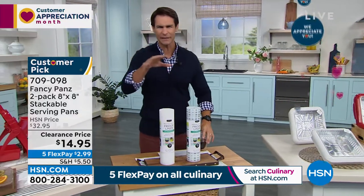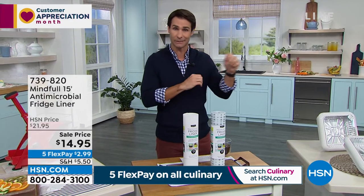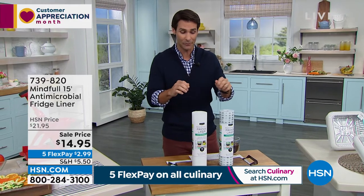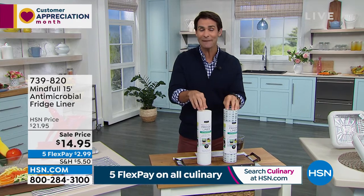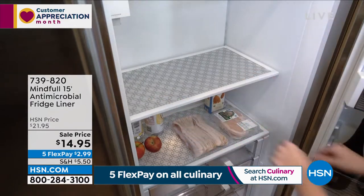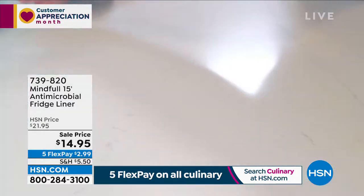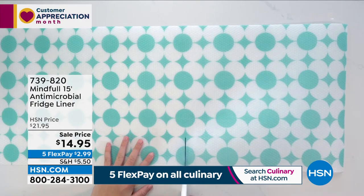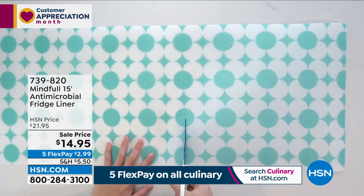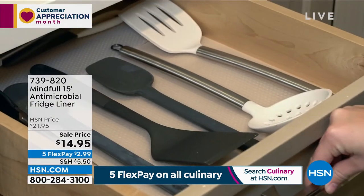In our fridge, there are all kinds of fridge liners to protect and keep shelves clean — some are adhesives, some don't last very long because they're cheaply made. This is the Mindful 15-foot roll antimicrobial fridge liner. It's going to protect those shelves and also help stop the growth of bacteria or germs from meat or chicken. You pull it out, rinse it clean, and put it right back in. It gives you that tidy, professional look — a 15-foot roll for less than $15.